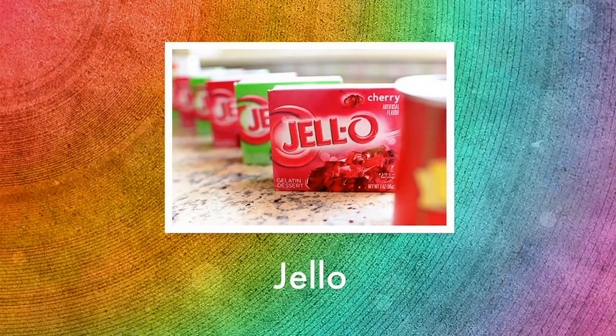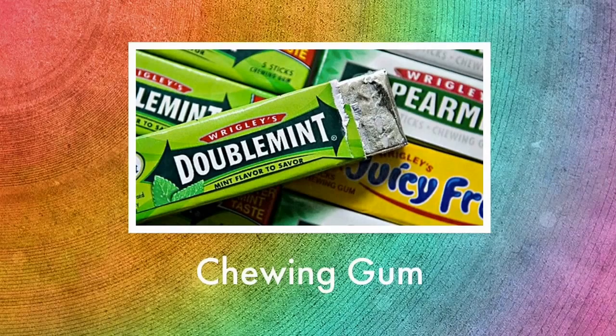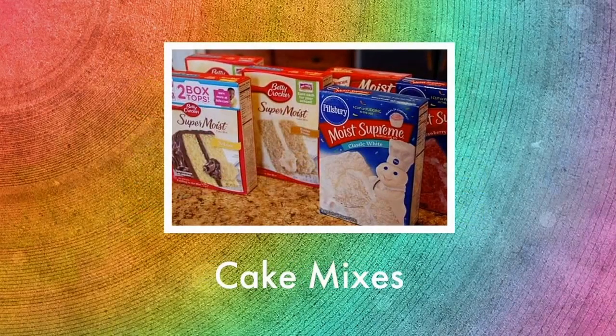We make jello from the gelatin that is in the bones. Chewing gum is made from fatty acids, and cake mixes like these here are made from the plasma proteins in the blood.